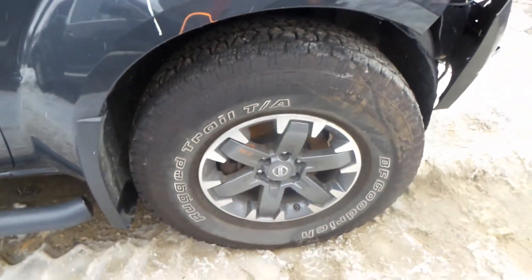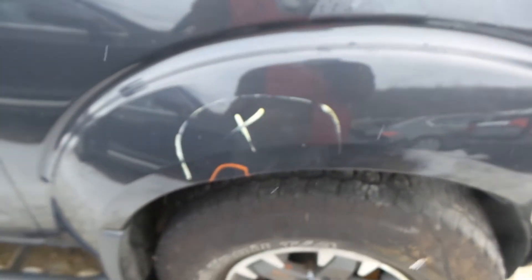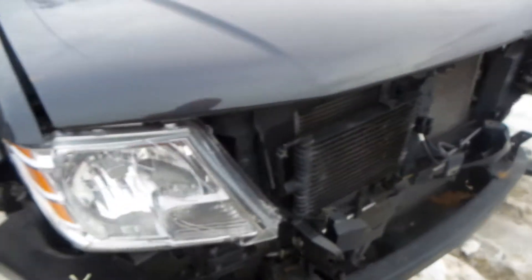We've got a good right front knee, comes complete with control arm, spindle, and strut. The right front fender has a little bit of lip damage right here. It's insurance quality and would be good for a retail customer.